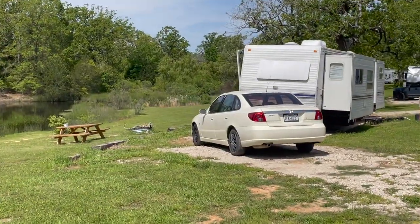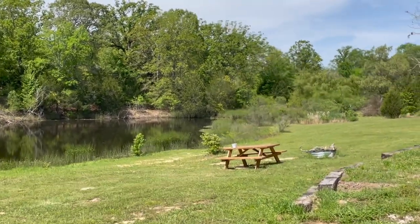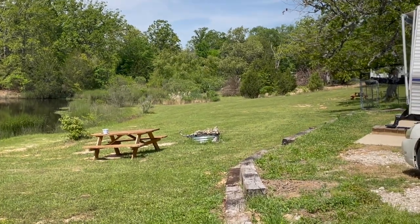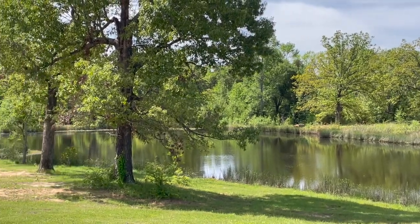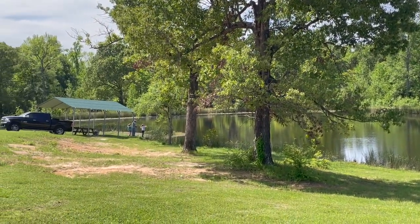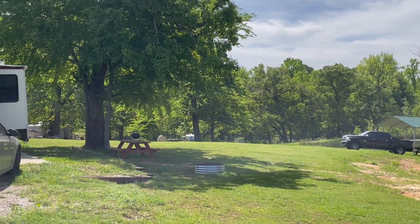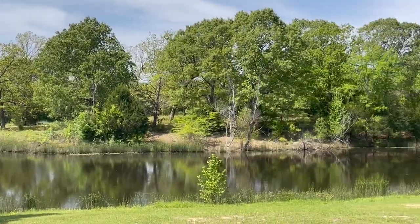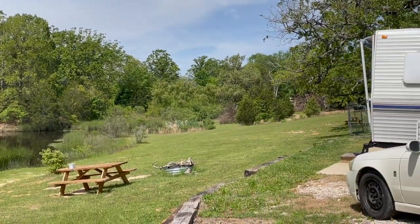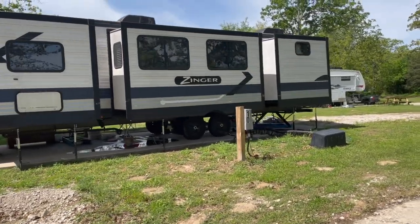Look how peaceful this is — that is our site number eight with the little picnic table and fire pit. Look how nice, overlooking the lake. That is a perfect example of a lake view spot. And this one has a bit of shade with the picnic table right there. Here is site number 10, overlooking the lake toward the end of the lake as well.